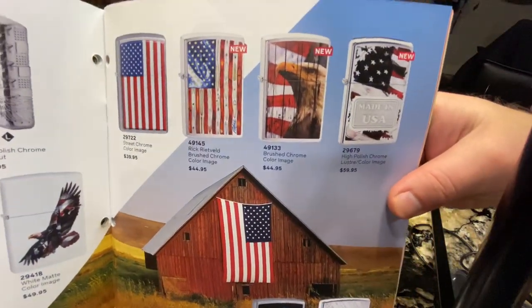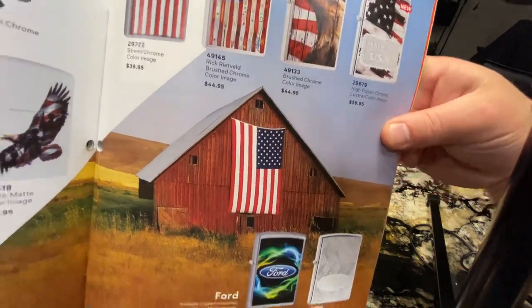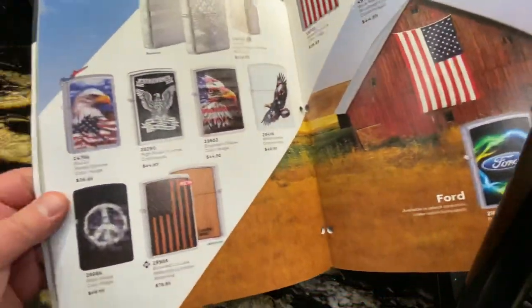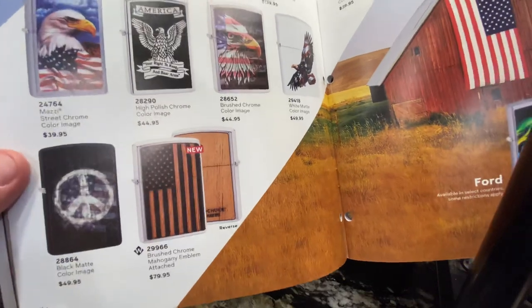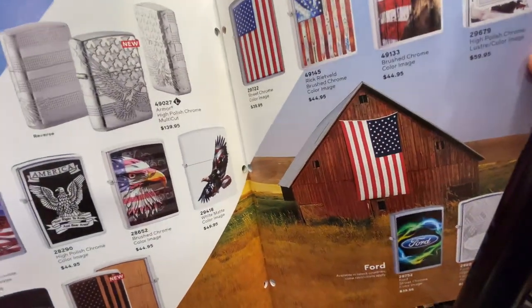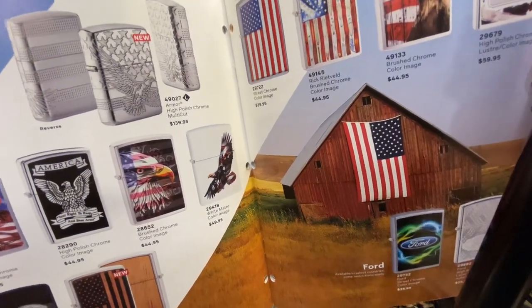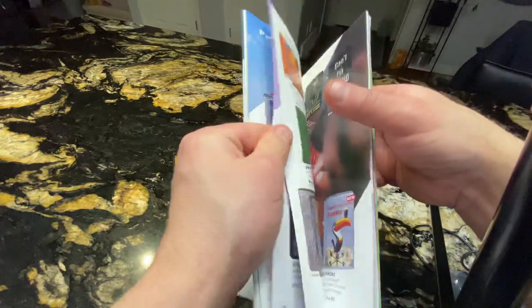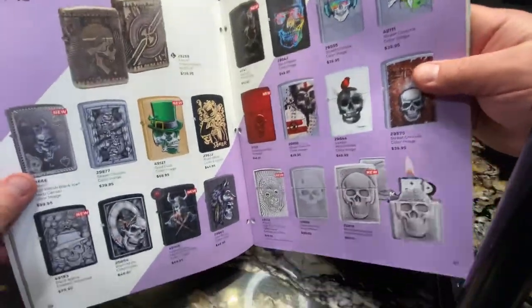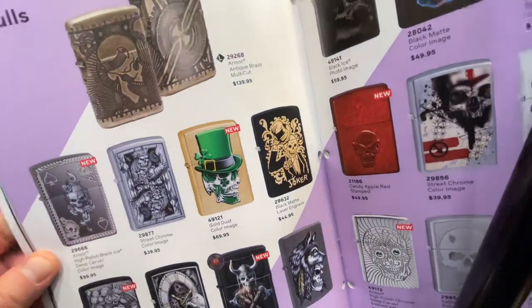Some more American ones here — Ford as well, and Woodchuck again. I think this is going to be another luxury one, as you can see the 'L' symbol there. And another luxury armor case again.